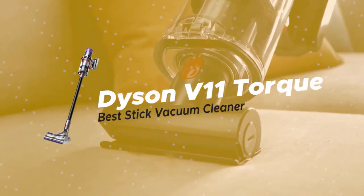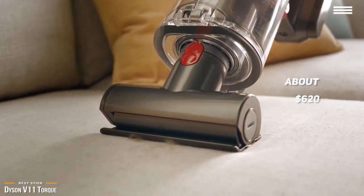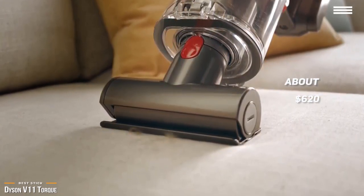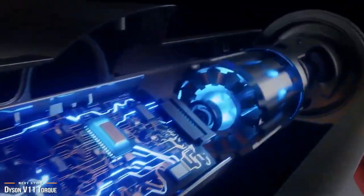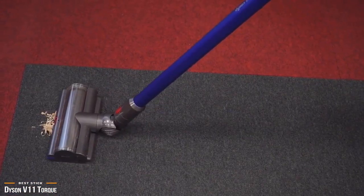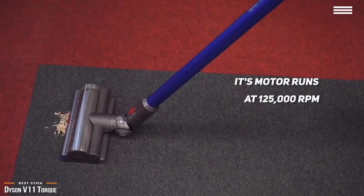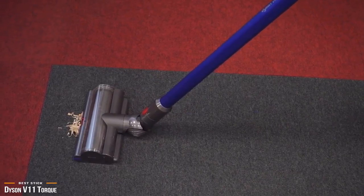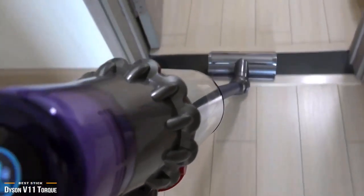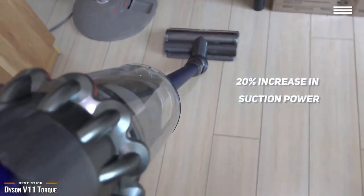Our final product is the Dyson V11 Torque — our choice for best stick vacuum cleaner. At about $620, the Dyson V11 Torque is a beast of a stick vacuum with a beast of a price tag. From low-pile rugs matted with dog hair to linoleum, hardwood, and ceramic tile, the V11 Torque lives up to its name. Its powerful motor runs at a mind-blowing 125,000 RPM, and Dyson engineers introduced a triple air diffuser and redesigned rotating blades resulting in improved airflow, reduced noise, and a 20% increase in suction power.